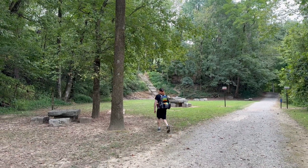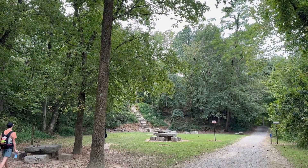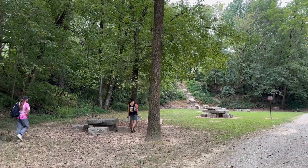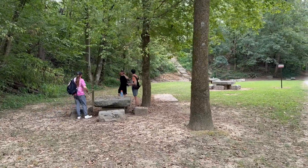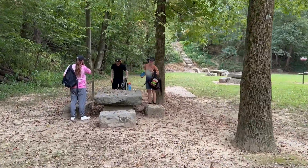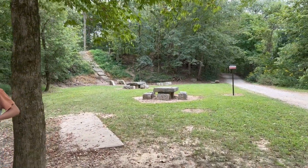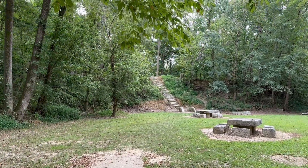Here we are coming from the last hole. The basket sits up there on top of the hill — you can just barely see it peeking over. And there's our tee pad with all these megalithic stones. It's a really cool tee pad area. You can kind of see the elevation on this, thanks to the steps.